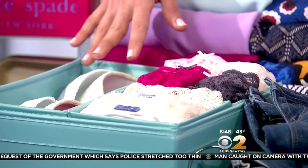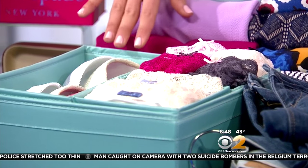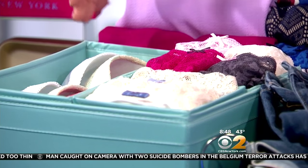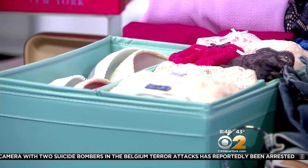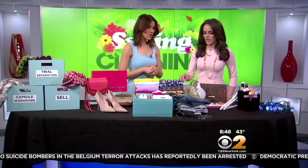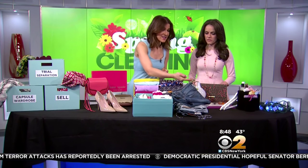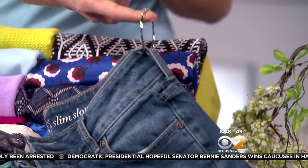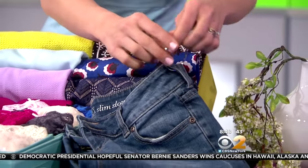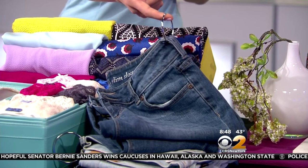The same goes for your lingerie drawer, which tends to be a mess — like a black hole. Look to those fancy beautiful lingerie stores: they compartmentalize everything. You can get a shoe box, put it in your drawer, and use it to organize your bras and other lingerie into little compartments — it looks really beautiful. And here's an insider tip from boutiques: they hang their denim with a shower curtain ring so it doesn't get wrinkled, and you can hang it right in the closet.